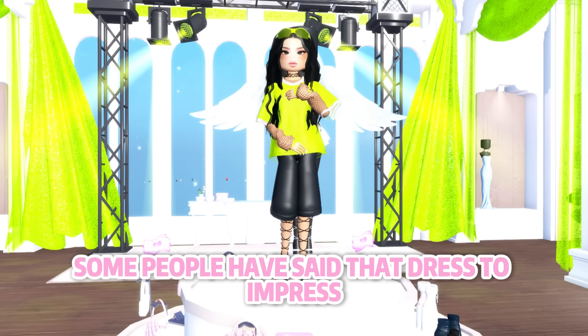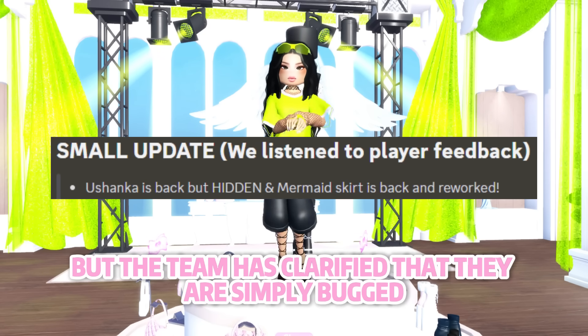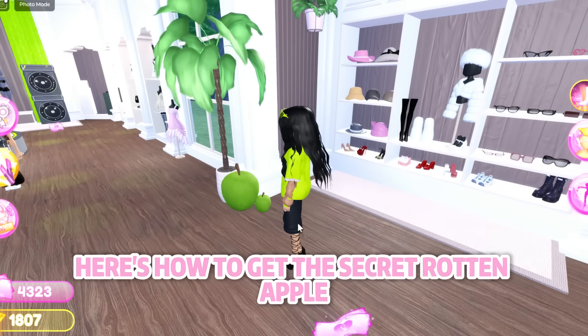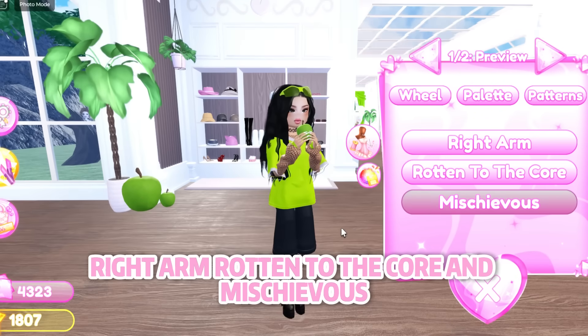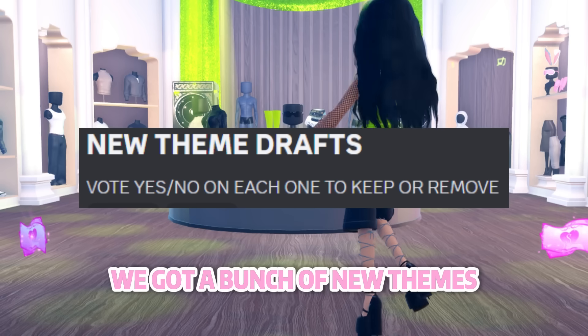Some people have said that Dress to Impress removed some VIP items, but the team has clarified that they are simply bugged and invisible. Here's how to get the secret rotten apple: simply click on the small apple next to the big one and you'll get a rotten apple with three toggles — right arm, rotten to the core, and mischievous. Look at how amazing they are.